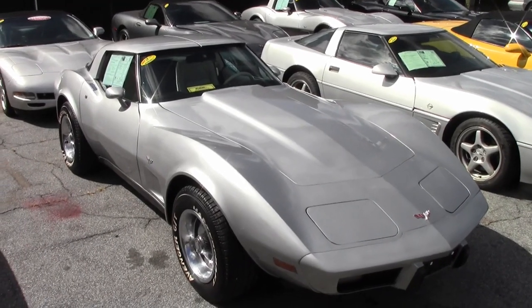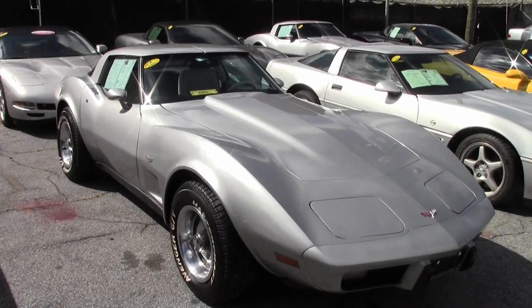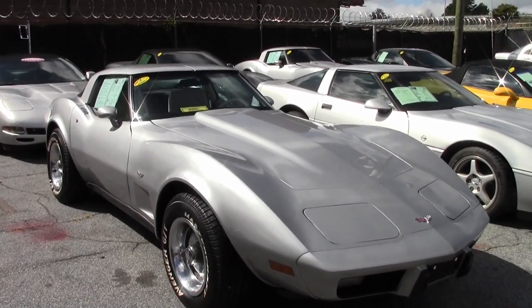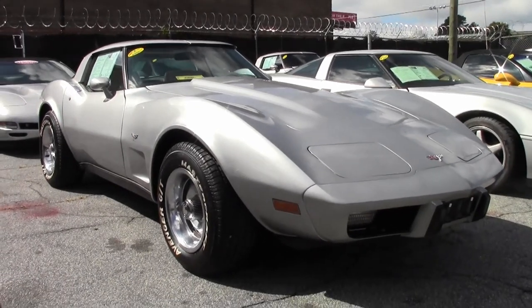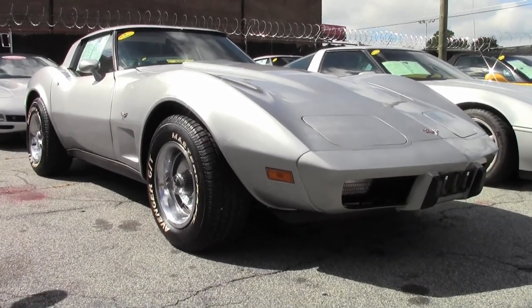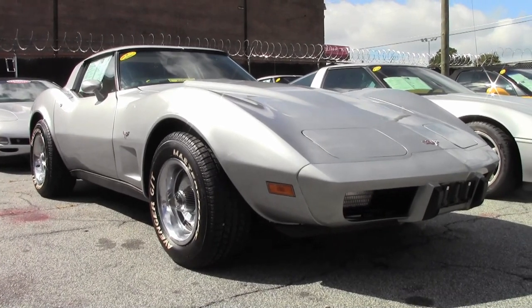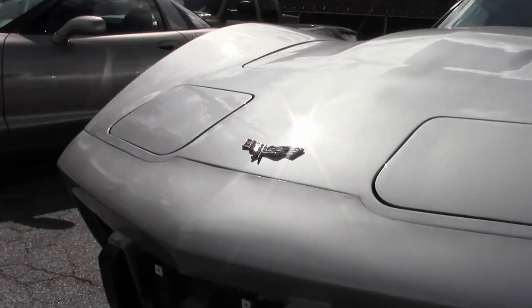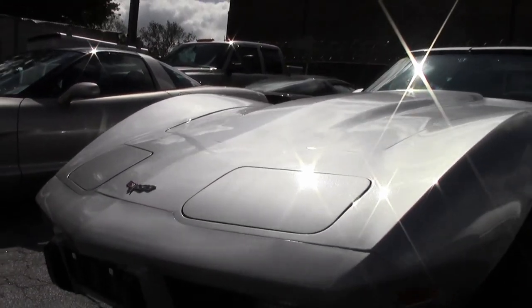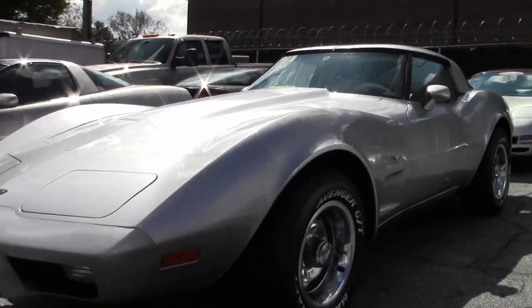We were very excited here at Buy-A-Vet when we found this 1979 Corvette in great condition with a beautiful interior and only 10,000 miles. That's correct — only 10,000 miles on this 1979 code-correct silver exterior, code-correct oyster leather interior. This car is absolutely beautiful and it has a numbers-matching 195 horsepower 350 cubic inch engine.